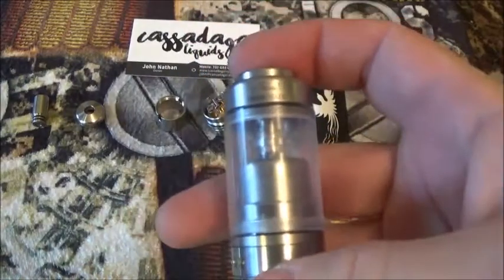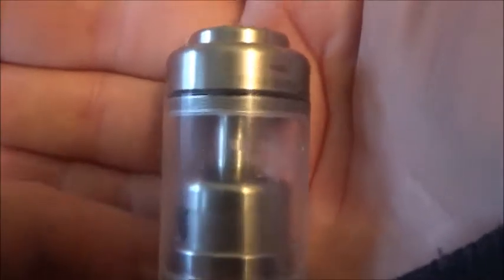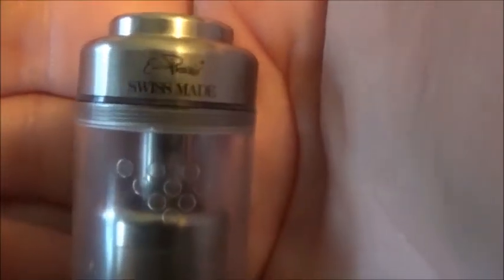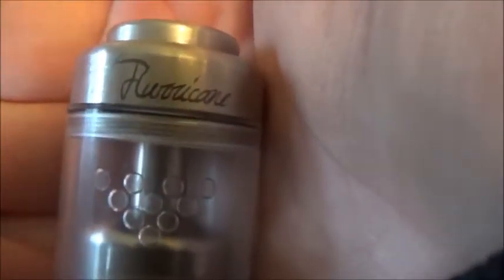This is what it looks like all put together. I have a couple of them on hand right now because these are going to two different deployed soldiers. You can see it's laser engraved — ePhoenix, Swiss made — and on the other side it says the Hurricane. 316th stainless steel, PMMA tank, 10 different airflow options, and it's dual airflow so you can either cut it off to one side or keep it open for both.